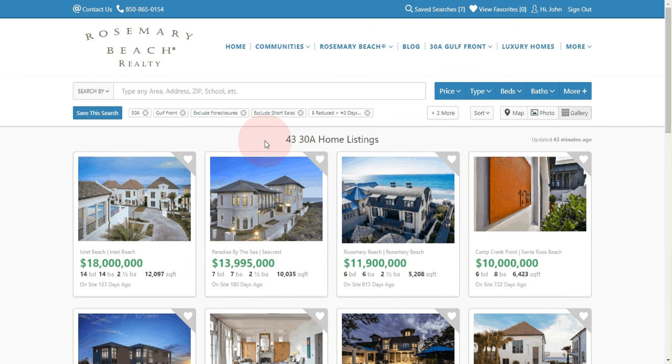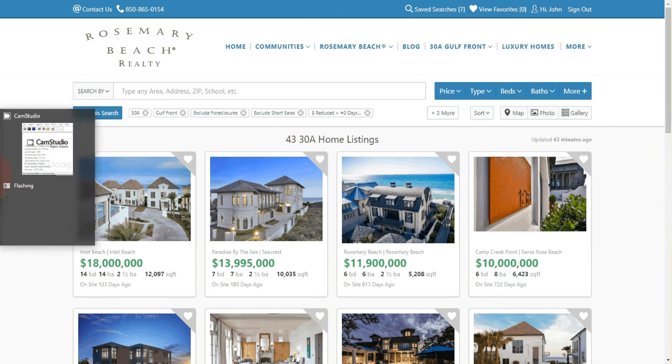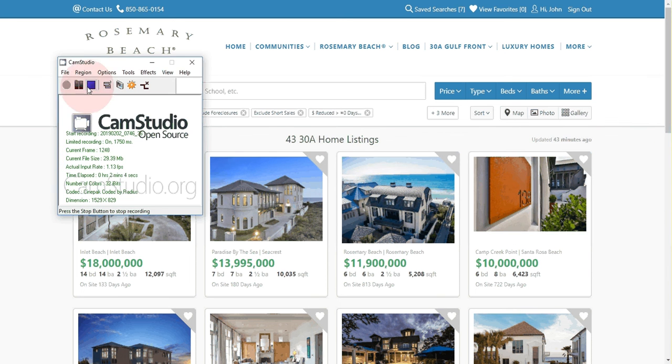I hope this gives you an idea of our user-friendly website and I hope it helps you search for your dream home in the future. Again, this is John and Roxanne, your Investment Specialists for 30A. Give us a call if we can answer any questions. Thank you and have a great day.